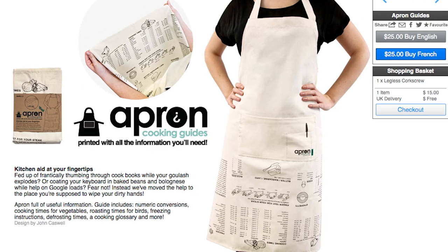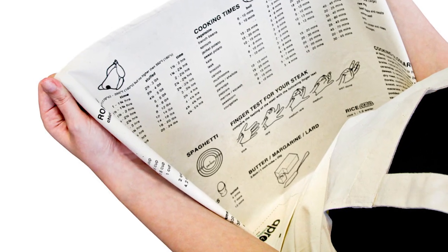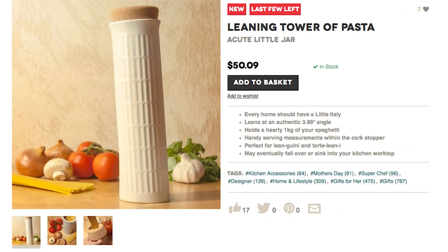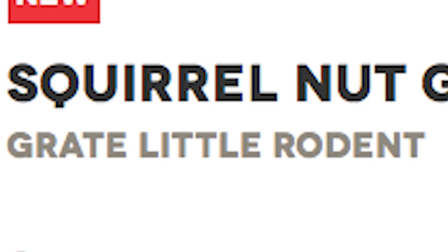Break the rules and cheat with this apron cooking guide that helps with cooking times, how to properly cook steaks, and even includes a spaghetti measuring guide. Luckily you'll have a leaning tower of pasta to keep that in. And a squirrel nut grinder that is a great little rodent.